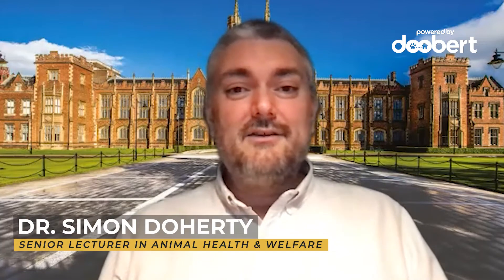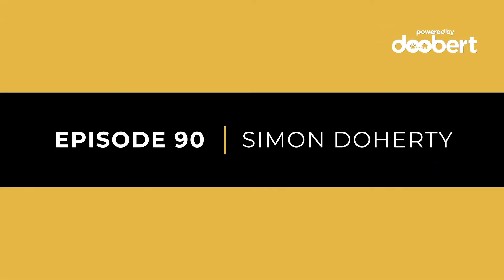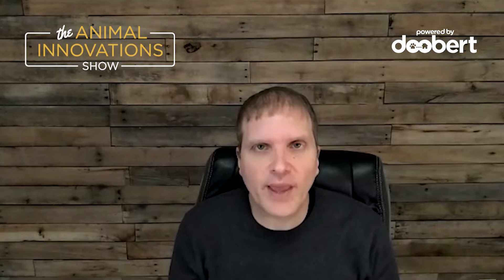My name is Simon Dougherty and you have tuned in to the Animal Innovation Show. Welcome, thanks for coming. Why don't you tell us who you are and how you're innovating and helping animals?